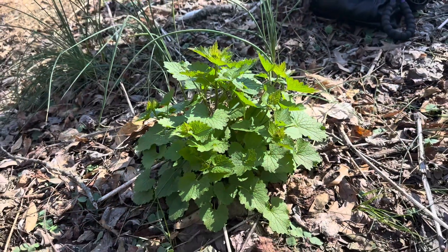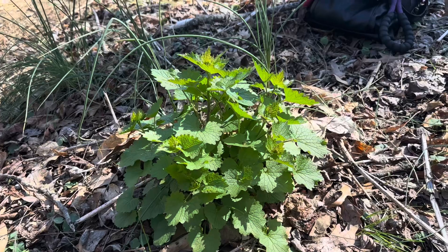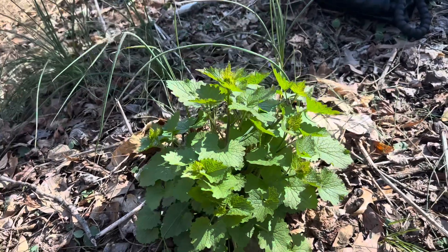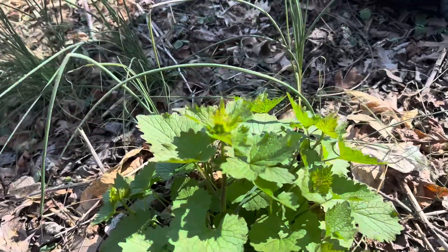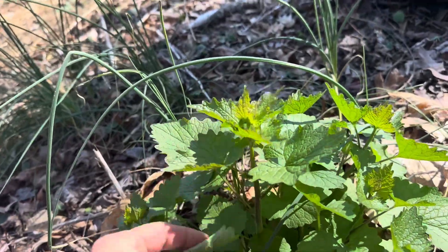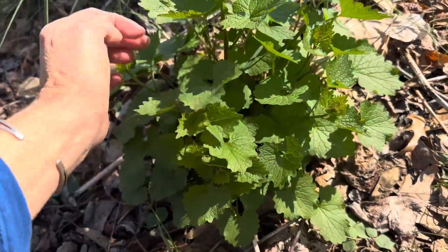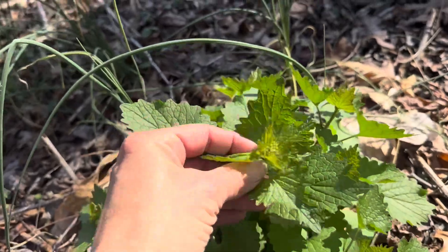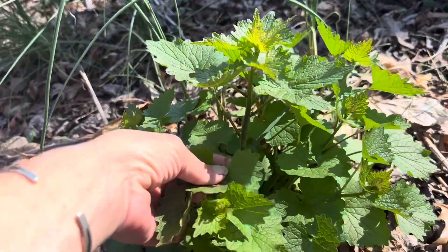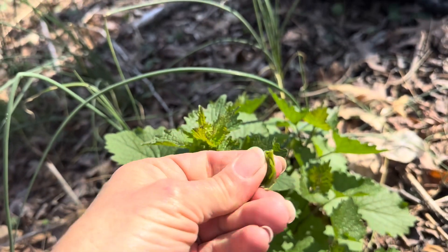Garlic mustard. It's that time of year. It's quite an invasive, but it is delicious. The leaves of garlic mustard are lovely to sauté with other vegetables. It'll be flowering here soon, so this is a really good time. If you take one of these leaves, you can smell it by bruising the leaf — the garlic mustard.